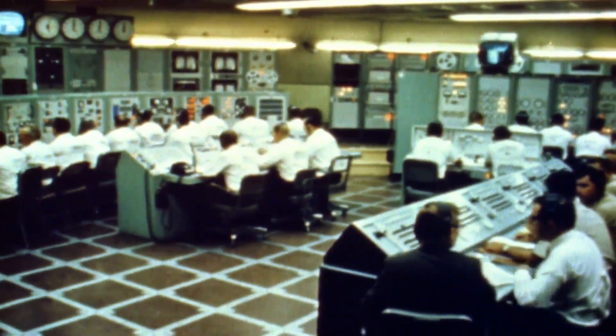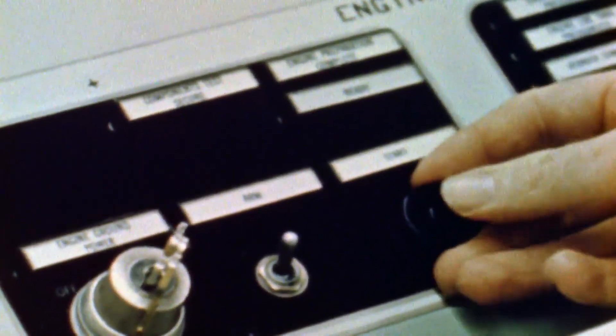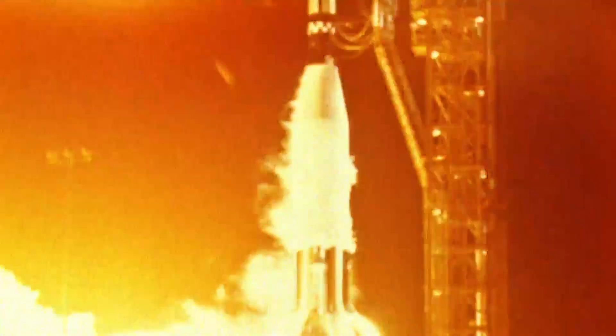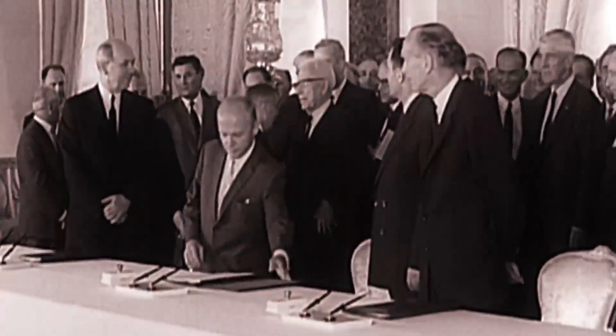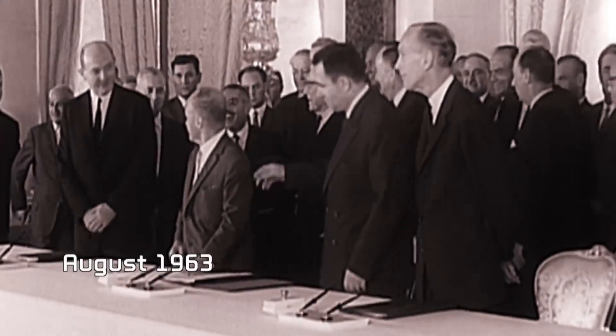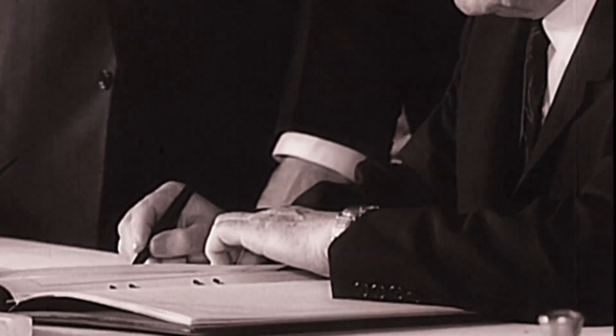Throughout the Cold War, NASA scientists and engineers man the front lines. While the space race makes headlines for more than a decade, the agency also plays a secret role aiding the US military. In August 1963, leaders of the world's superpowers come together to sign one of the most important agreements in history. After the Cuban Missile Crisis in 1962, both sides realized they had almost gone too far and things had almost gotten out of control. Kennedy and Khrushchev signed a partial test ban treaty, but neither trusted each other.